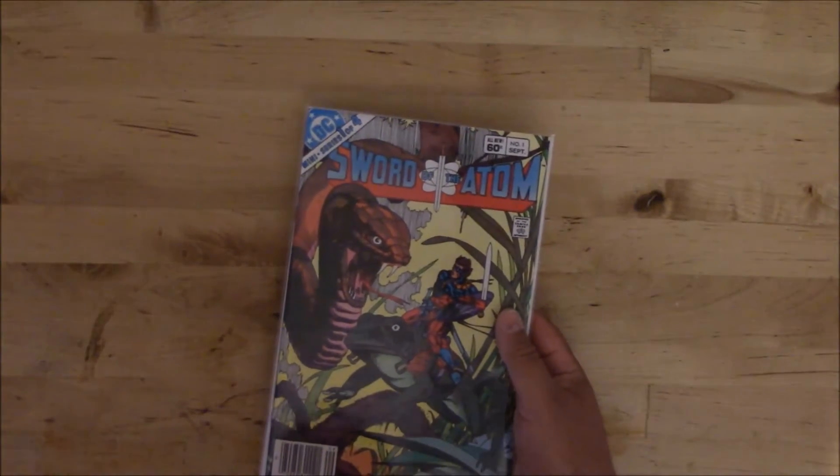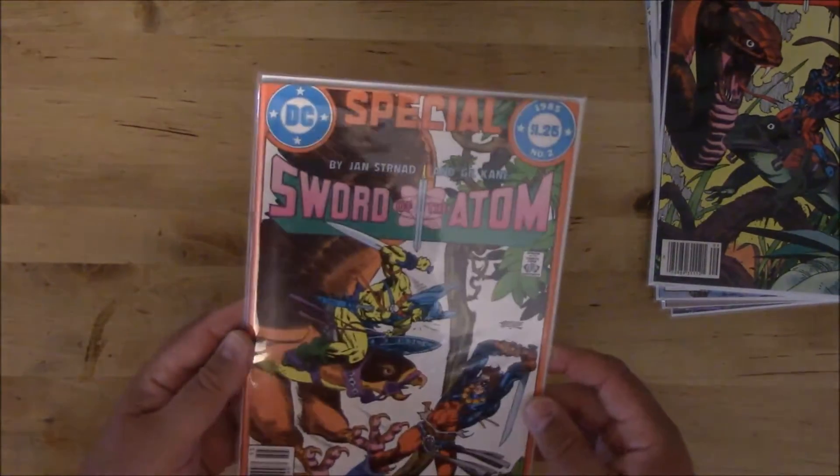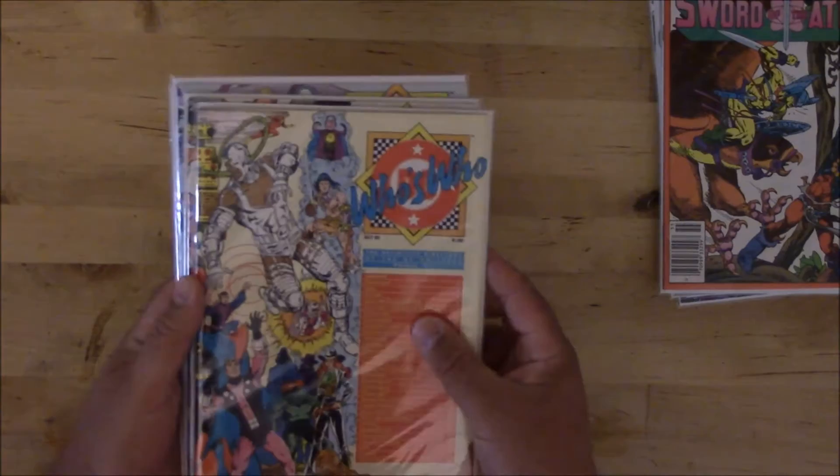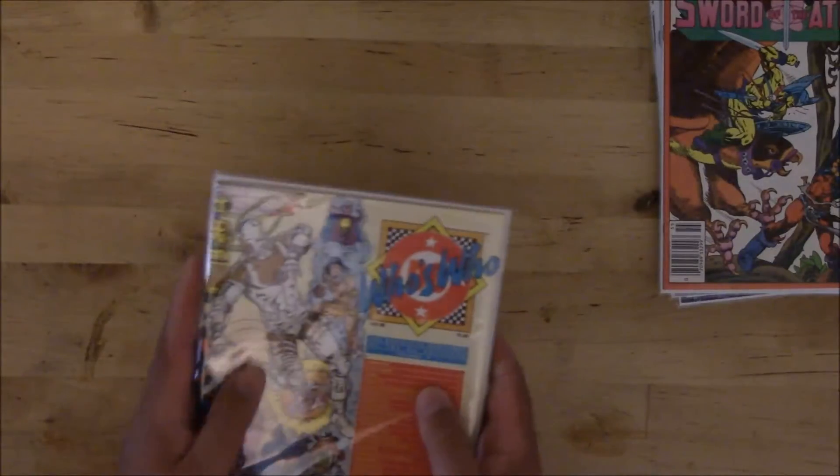Got Sword of the Atom: one, two, three, and four — so the whole four-issue run — plus the special number two. Got a couple of Who's Who: numbers five, six, seven, and eight. I like these things so it's nice to add those to the collection.